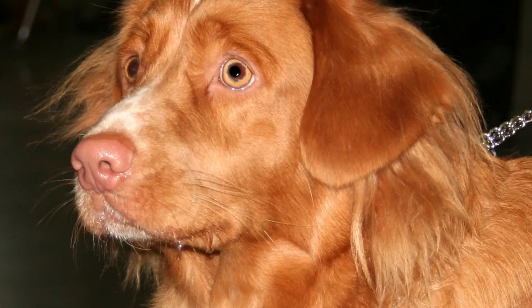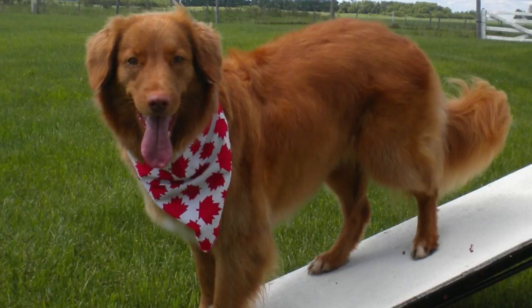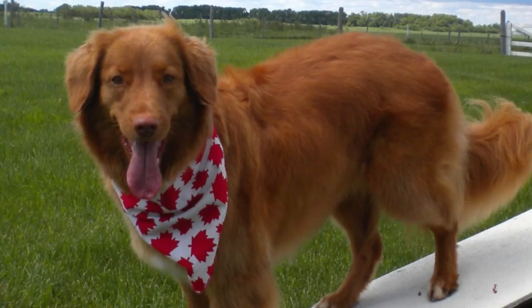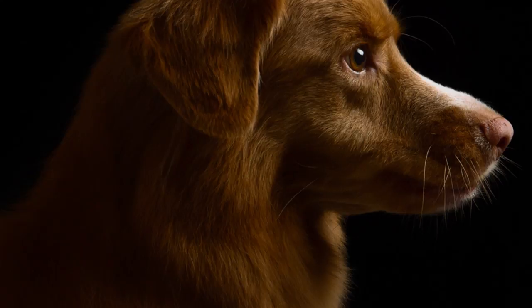Health: The Nova Scotia Duck Tolling Retriever is a healthy and resistant dog with a life expectancy between 12 to 14 years, but just like many other breeds, they may suffer from some genetic diseases, thyroid problems, hip dysplasia, progressive retinal atrophy, Addison's disease, and hypothyroidism — a common hormonal disorder in dogs in which the thyroid gland does not produce enough hormones.